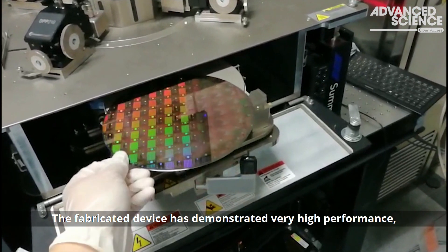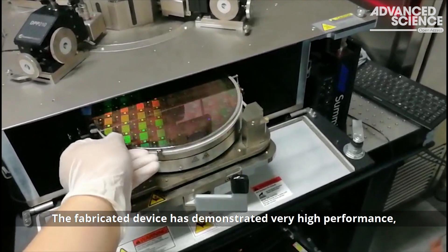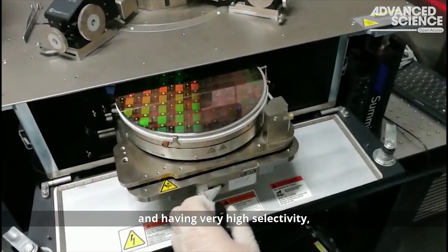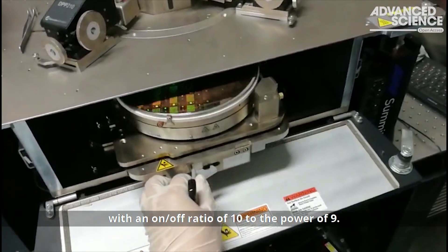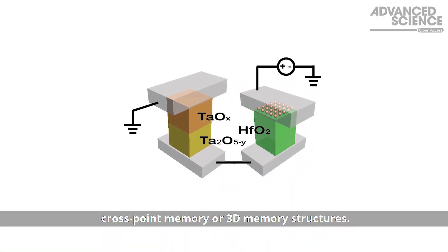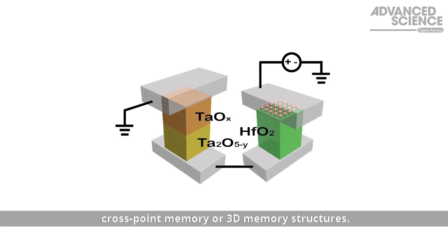The fabricated device has demonstrated very high performance, including being electroforming free and having very high selectivity with an on-off ratio of 10 to the power of 9. This device could be widely used in 2D crosspoint memory or 3D memory structures.